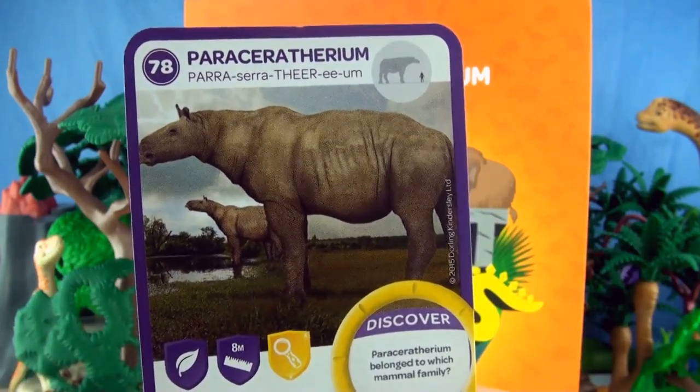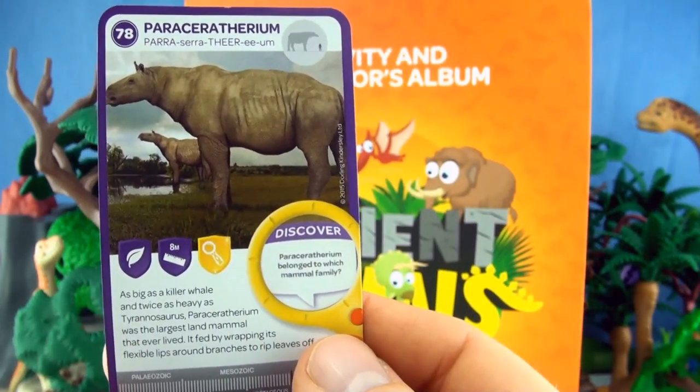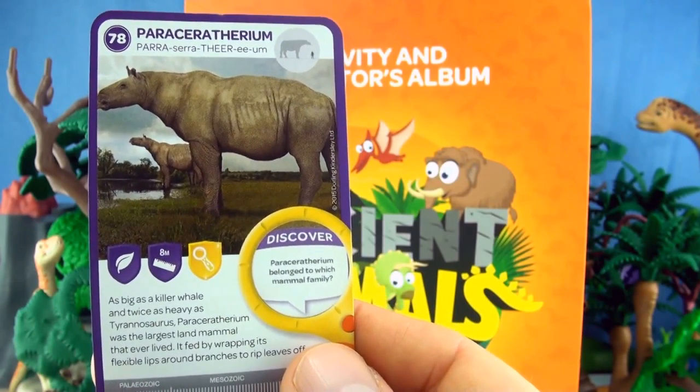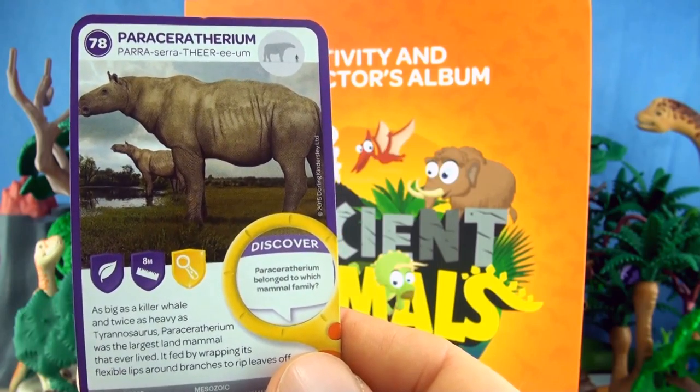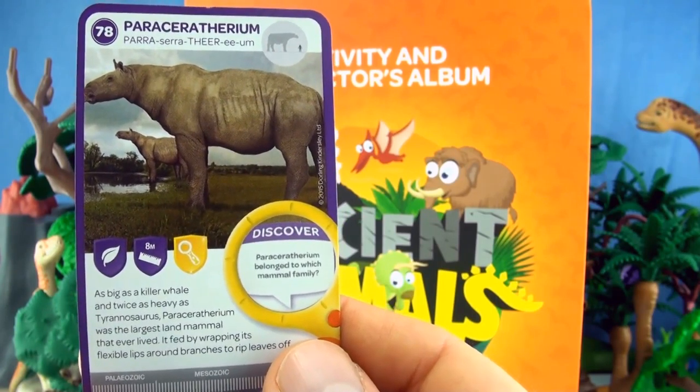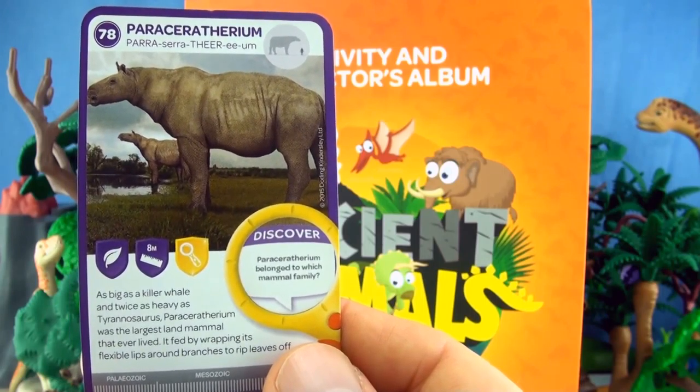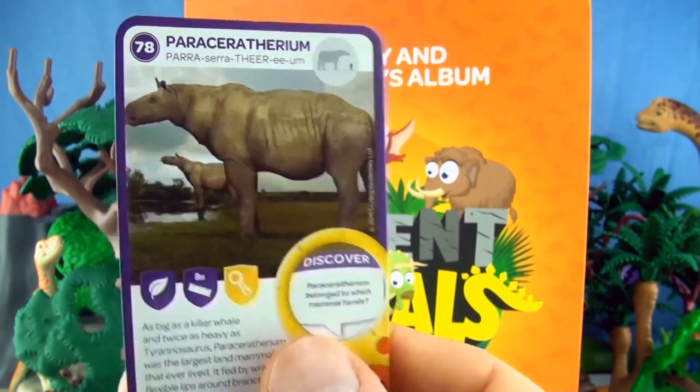Number 78, Paraceratherium. As big as a killer whale and twice as heavy as Tyrannosaurus, Paraceratherium was the largest land mammal that ever lived. It fed by wrapping its flexible lips around branches to rip leaves off. We already have Paraceratherium.